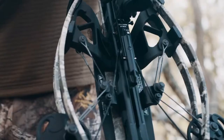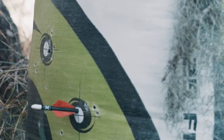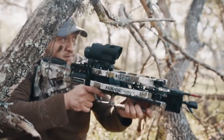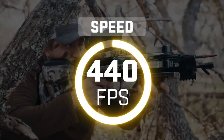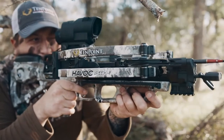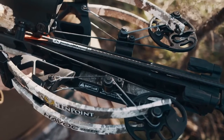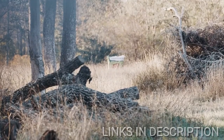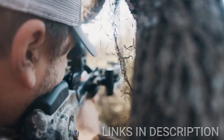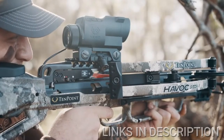A custom-fit cheekpiece provides perfect alignment with the Zero X1i scope. The Havoc features a patented reverse-draw bow assembly that provides perfect balance and generates knock-breaking accuracy and devastating power. Drawing the string through the riser creates an elongated 14-inch power stroke. The increased power stroke generates more speed with less draw weight, creating a smoother, quieter shot. The elongated power stroke also keeps the arrow nock engaged with the string for an additional 2 inches compared to traditional crossbows before release — a critical component in performance and downrange accuracy. The reverse-draw design and adjustable stock combine to produce the fastest and most comfortable compact crossbow on the market.